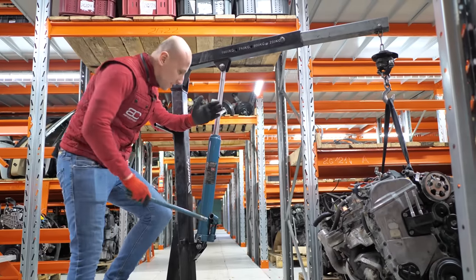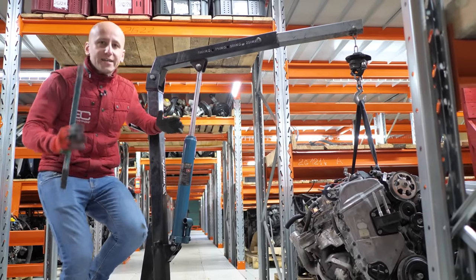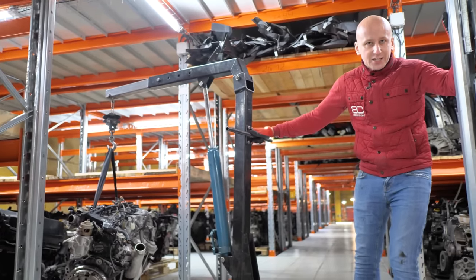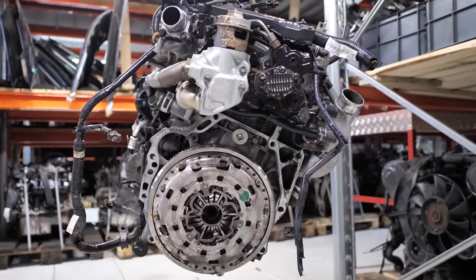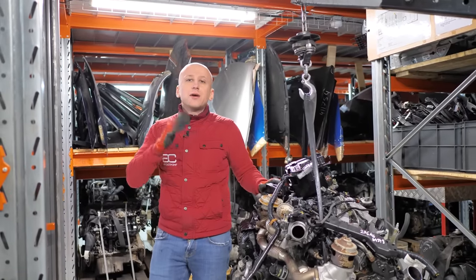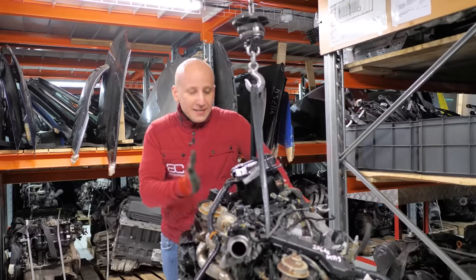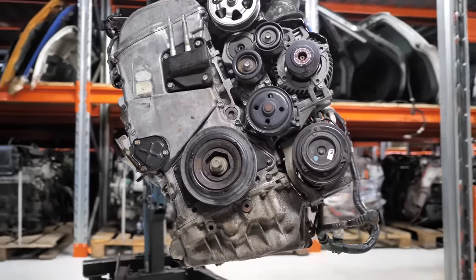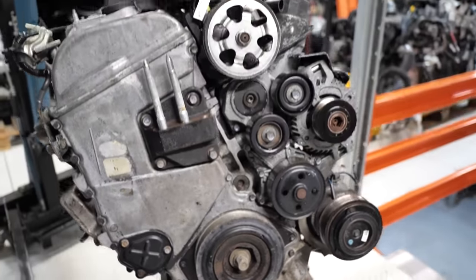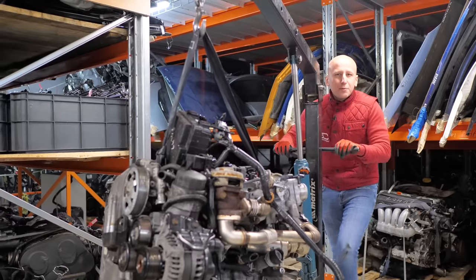Fourth place goes to Honda's first diesel, created in 2003 — the 2.2 CDTi. Even with an aluminum cylinder block it causes no problems. The timing chain is reliable and lasts 300,000 kilometers. Unlike other Japanese manufacturers, Honda chose the Bosch fuel system, meaning the high-pressure fuel pump and injectors last as long as possible and repair costs are reasonable. It can be found on Honda Civic (7th–8th generation) and CR-V (2nd–3rd generation). The engine produces 140–150 horsepower. In our opinion, this is truly the finest Japanese diesel — fourth place.